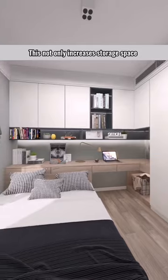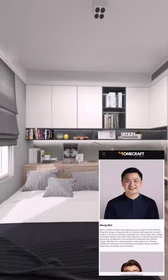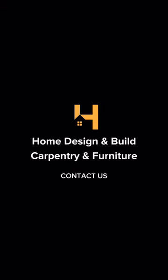This not only increases storage space but also makes the desk-style headboard more spacious and practical. Visit our website for more design inspiration.